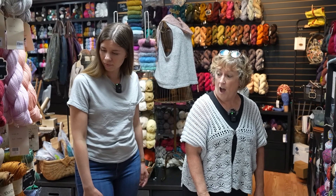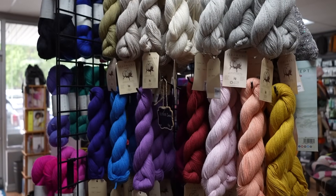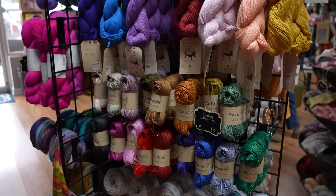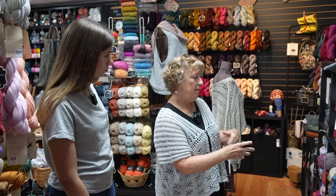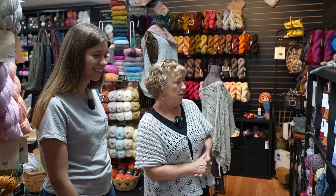We also have a few cotton varieties for summer — these are cotton blend sock yarns, as well as another cotton blend tucked in here. We've just mixed up the bins, so there are a variety of brands in here. We've kind of organized them a little bit by color.